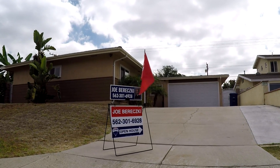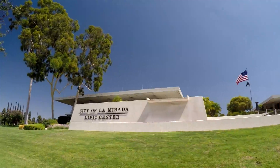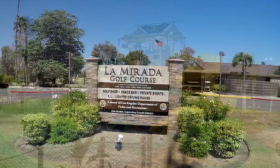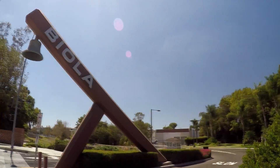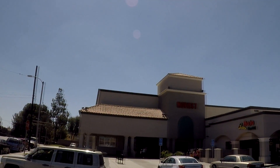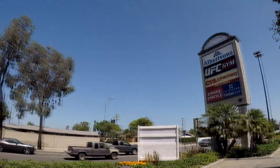This home is situated in a friendly community with an award-winning school system. It is very close to La Mirada Park, La Mirada Golf Course, Splash the Water Park, Biola University, and the shopping center featuring the famous La Mirada Theater, a movie theater, and all your shopping and dining needs.